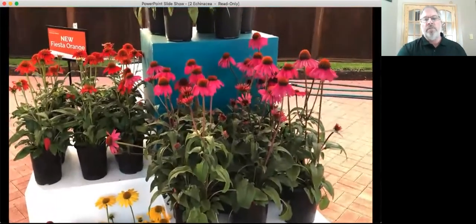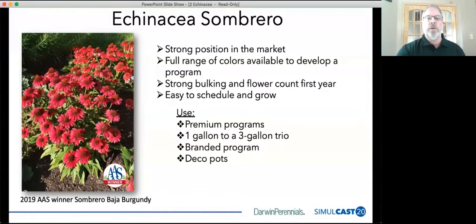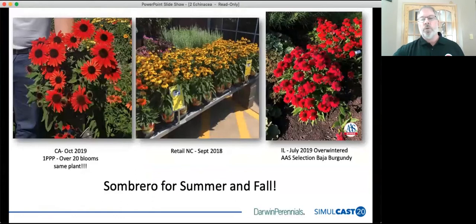These have a strong position in the market. We're looking at premium programs — one gallon to three gallons — and good position in the branded market as well. These are very easy to schedule and grow. First year, they don't require a short day treatment. This is one of my favorite items for fall programs. I took a photo on the left — the Sombrero Salsa Red from last October — more than 20 flowers on that same plant. And we've got to give a shout out to the Baja Burgundy, the AAS winner last year.